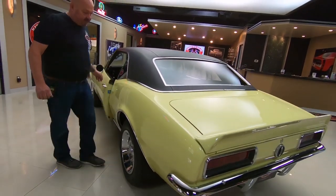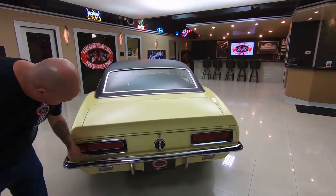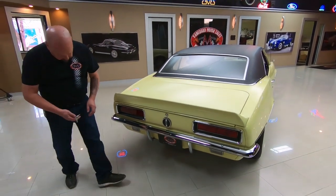The quarter panel is straight, paint is smooth. The chrome on the back bumper looks good. The chrome on the tail light lens looks good and the lens itself is in beautiful shape.